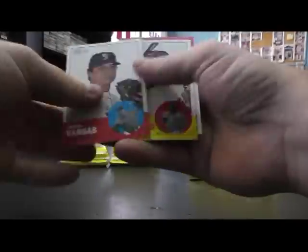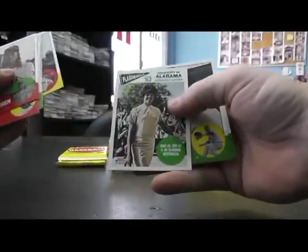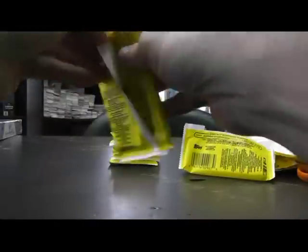Jacoby Ellsbury, Jacoby Ellsbury 1963. Clayton Kershaw and Sandy Koufax. University of Alabama integration Flashpoint — flashback card. Pablo Sandoval sticker. Justin Verlander, Juan Marichal.